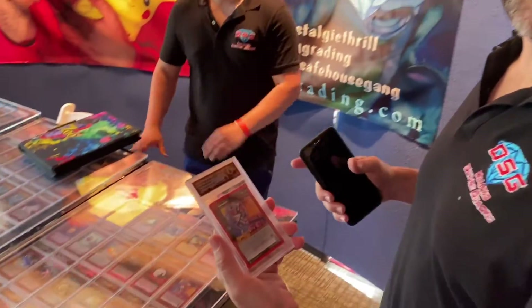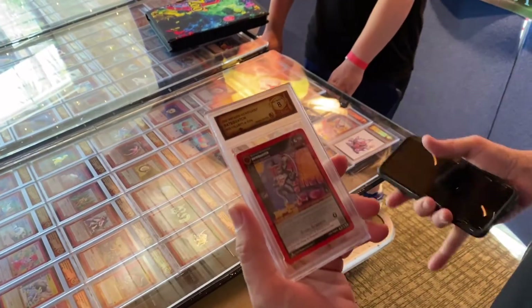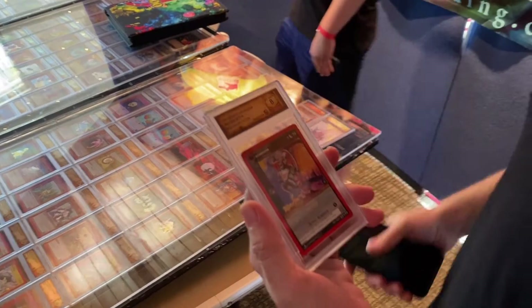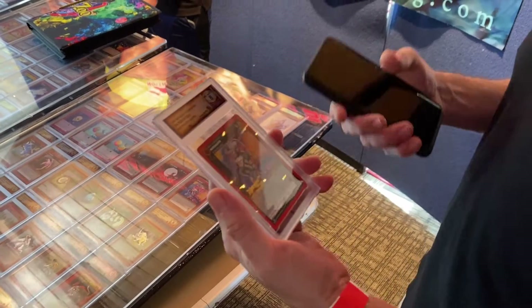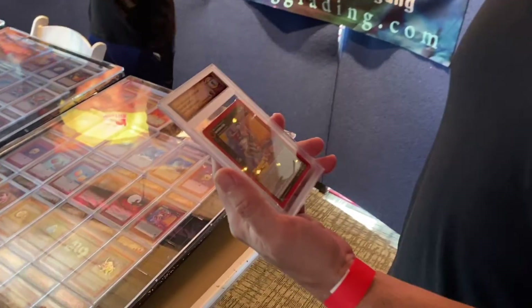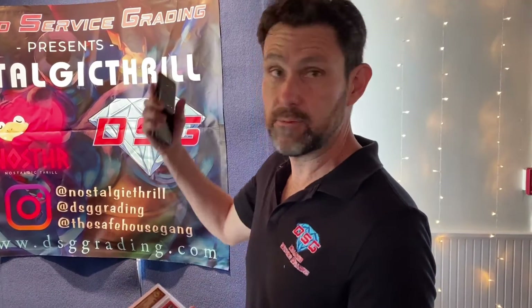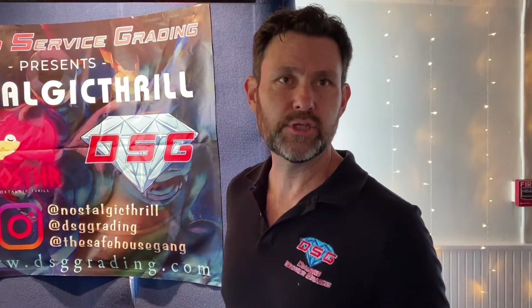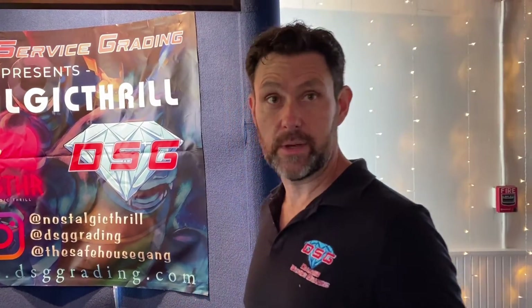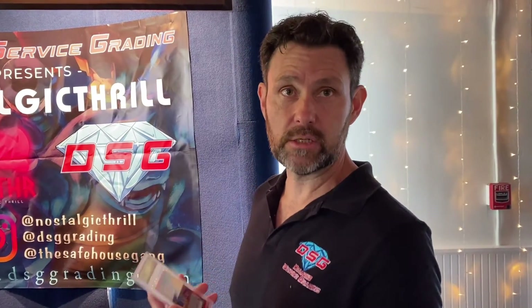This is the only polycarbonate case in the industry — everybody else is acrylic. These things are shadow proof; you cannot crack them. You're not going to be able to shadow these open. You can break them open, but it will damage the card inside. It's also got UV filtering protection in it — the only UV filtered encapsulation on the market. A lot of card shops have their cards out on display with fluorescent lighting. They call it a greeting effect, but it's just light damaging cards. You're going to get protection from these.